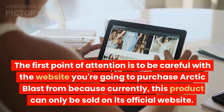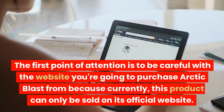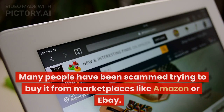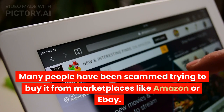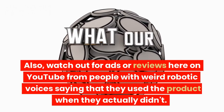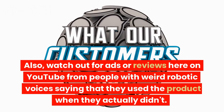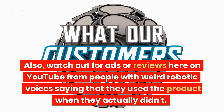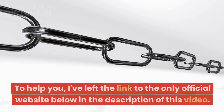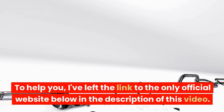The first point of attention is to be careful with the website you're going to purchase Arctic Blast from, because currently this product can only be sold on its official website. Many people have been scammed trying to buy it from marketplaces like Amazon or eBay. Also, watch out for ads or reviews here on YouTube from people with weird robotic voices saying that they used the product when they actually didn't. That's the main sign you're in trouble. To help you, I've left the link to the only official website below in the description of this video.